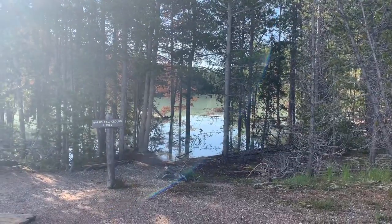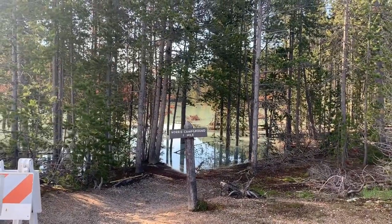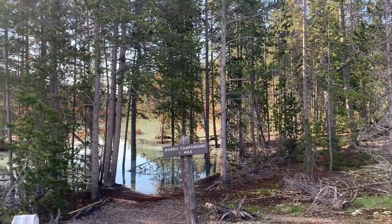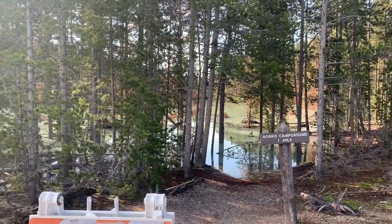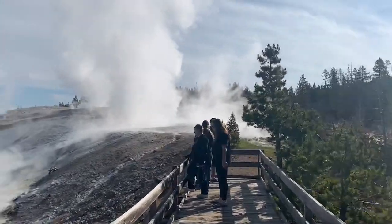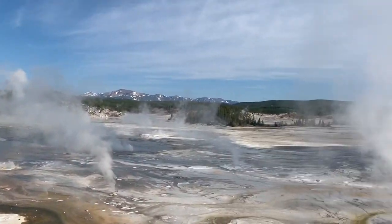Look at that water. Norris Campground is one mile. But you can't walk that way anymore — this used to be a trail, now it's blocked with water. I don't know if it's because they had a lot of rain or snow this year. Look at that — amazing. Nature. Yellowstone. That is cool.